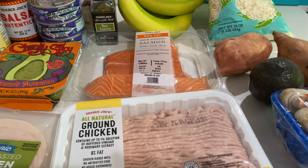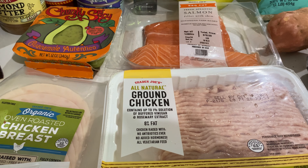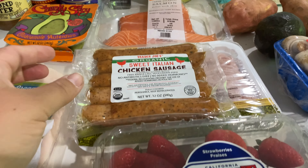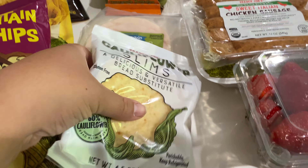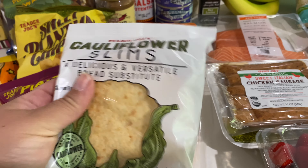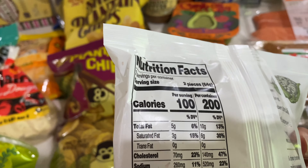I got some organic chicken sausages and organic ground chicken, some yummy strawberries, and Persian cucumbers.